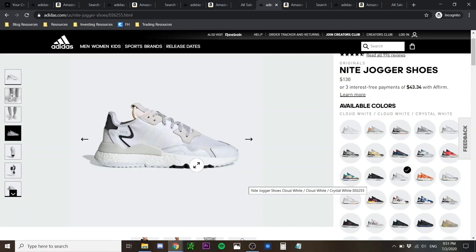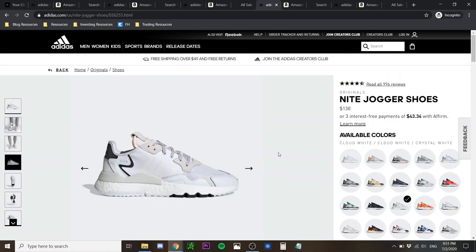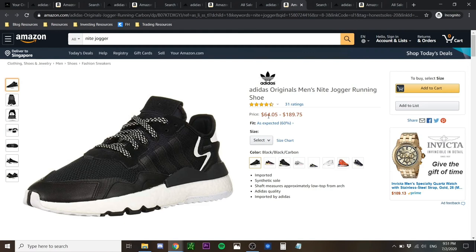In terms of sizing, these sneakers run true to size but are slim in nature, so for those with wide feet you may have to go half to one size up. Cost-wise, they retail at $130 USD — honestly, for the quality offered, I don't think they're worth $130. I'd rather get the Ozuigo or Lexicon. But if the style vibes with you, you can find them on Amazon for as low as $64 USD, which is more than 50% off retail.